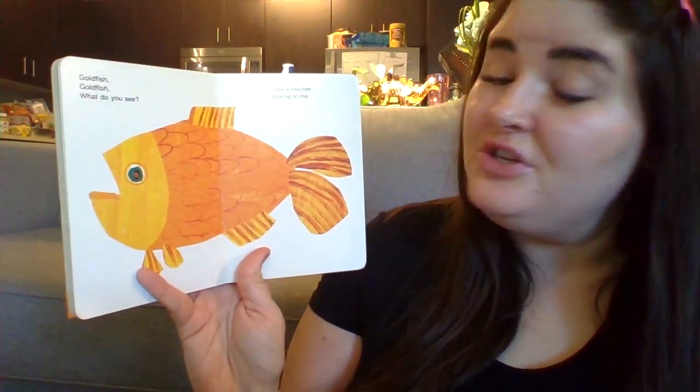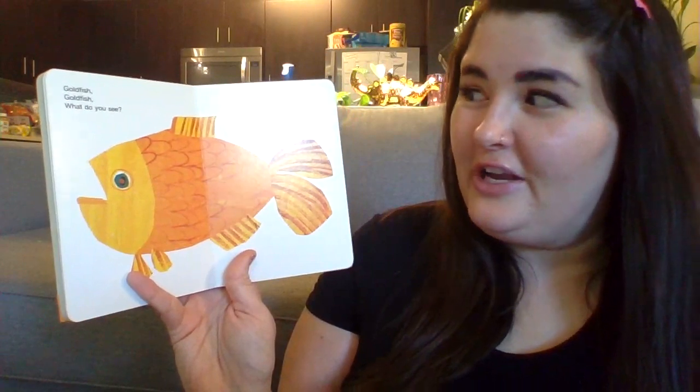Goldfish, goldfish, what do you see? I see a teacher looking at me.